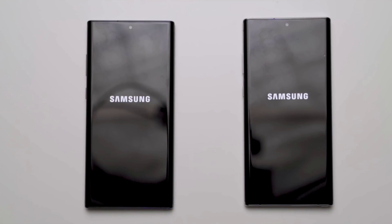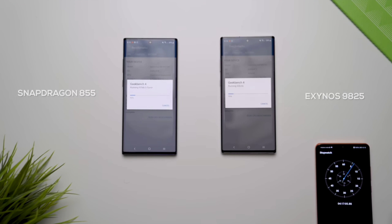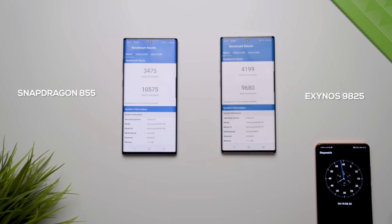Towards the latter half of last year, Samsung gave us the Galaxy Note 10 and Note 10 Plus, which in India shipped with the Exynos 9825. The Exynos 9825 was actually slower than the Snapdragon 855 Plus launched around the same time, though the difference wasn't all that much. On the plus side, the Exynos 9825 was a 7-nanometer processor, which helped with battery performance.